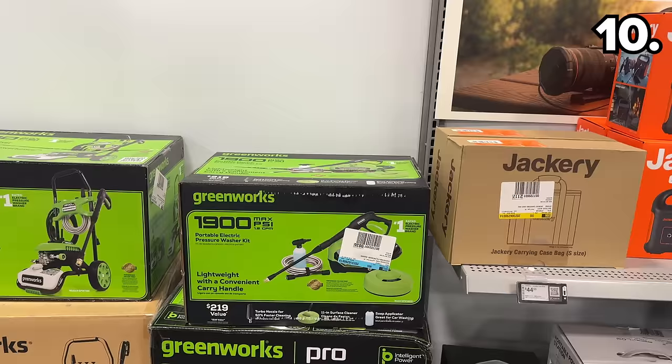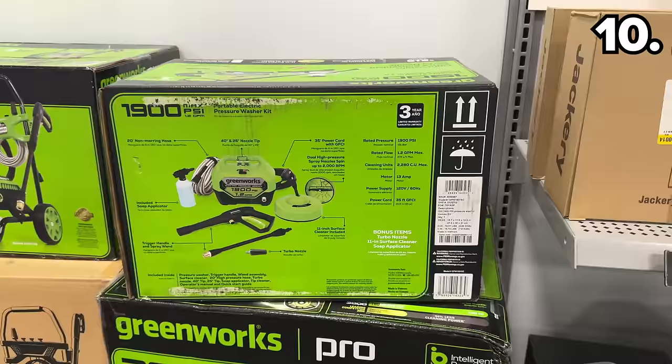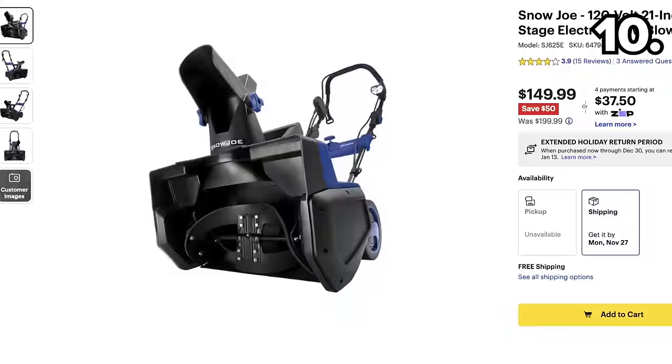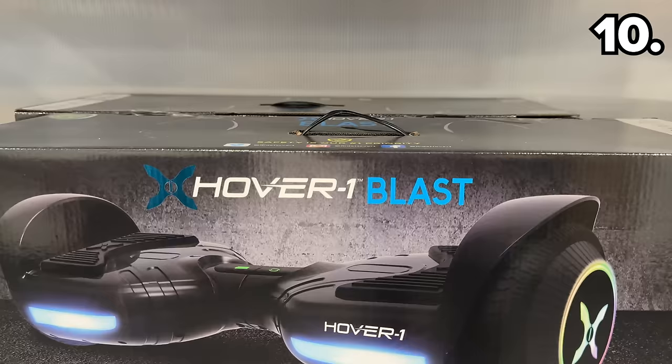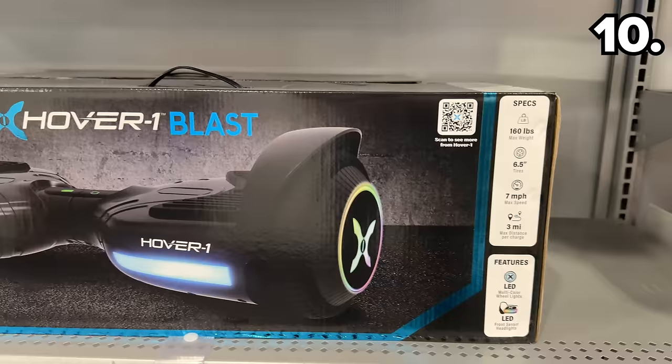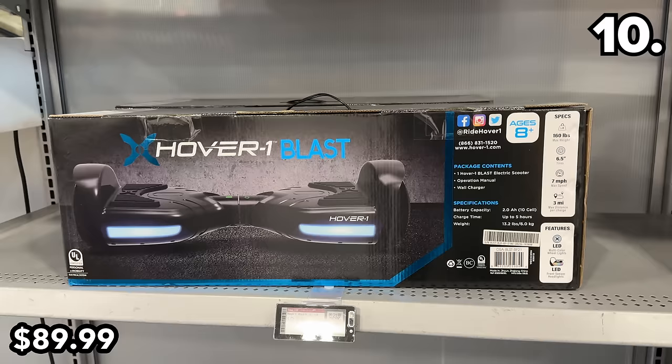In a section I'm calling 'I had no clue Best Buy sold that,' this 1900 Max PSI Greenworks Electric Pressure Washer Combo Kit is $90 off, representing $219 worth of value. If you live in a colder climate, this Snow Joe 120-volt 21-inch single-stage electric snowblower is $50 off. And if you don't live in a colder climate, you can buy this hoverboard at $30 off for $90 — it accelerates up to seven miles per hour and travels three miles on a single charge.